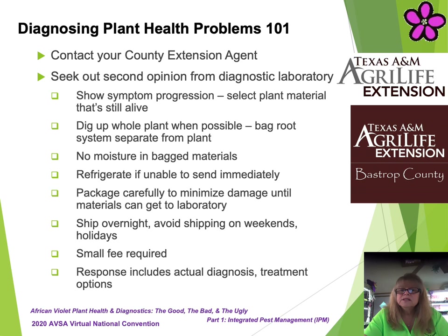You can also contact your county extension agent for assistance with a professional diagnosis. Seek out a second opinion from a plant diagnostic laboratory if the answer is still elusive. The following sample instructions are the usual process you would follow to seek assistance from a plant diagnostic laboratory.